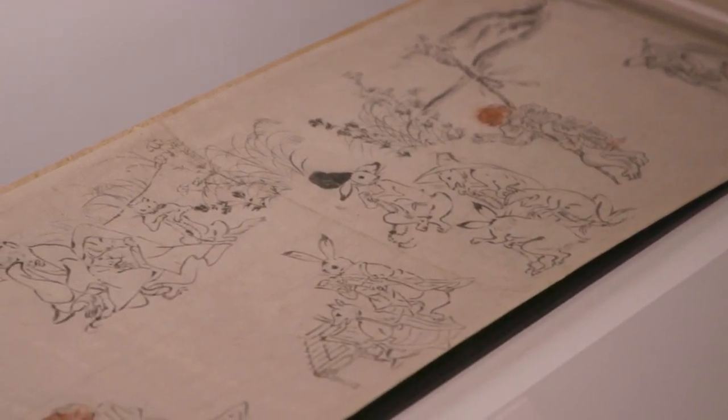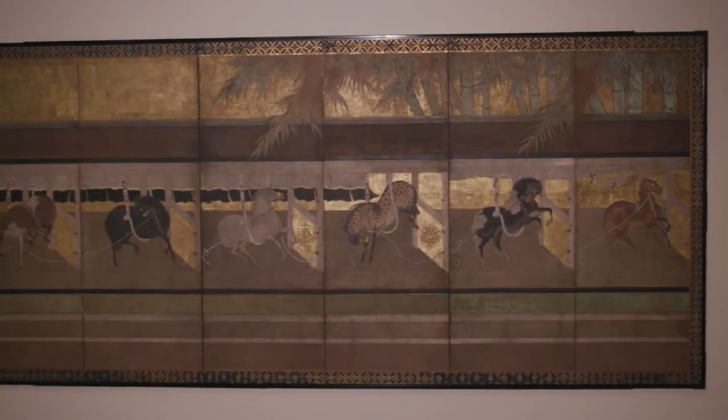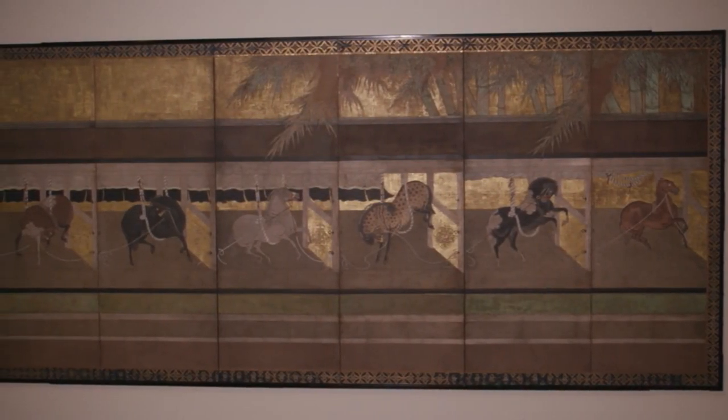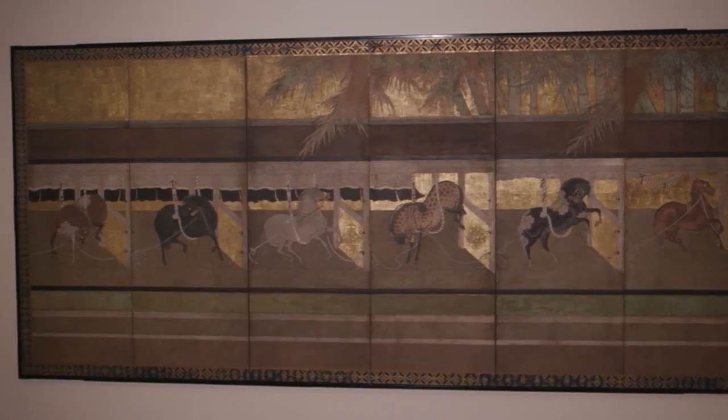The exhibition will be up through July 23rd. This fantastic screen that you see behind us here is a very special screen that's been in our collection for a very long time, but it actually hasn't been on display in the 15 years that I've worked at the museum — so this is the first time people will have an opportunity to see it in a long time.